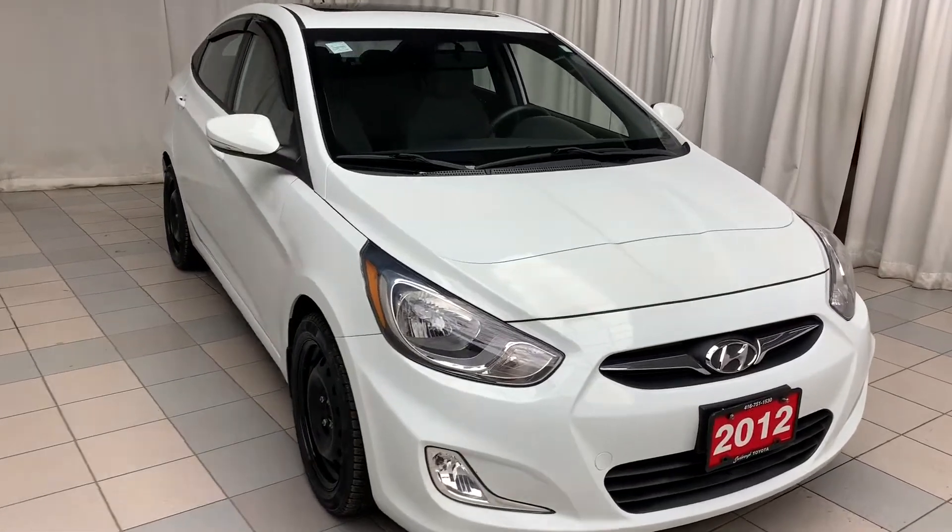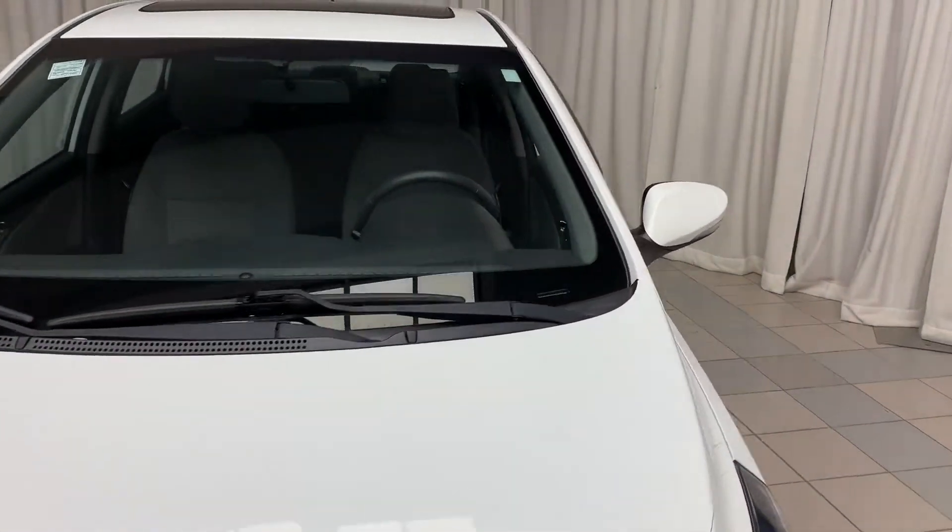Hello and welcome to Scarborough Toyota. Today we're taking a look at a 2012 Accent.